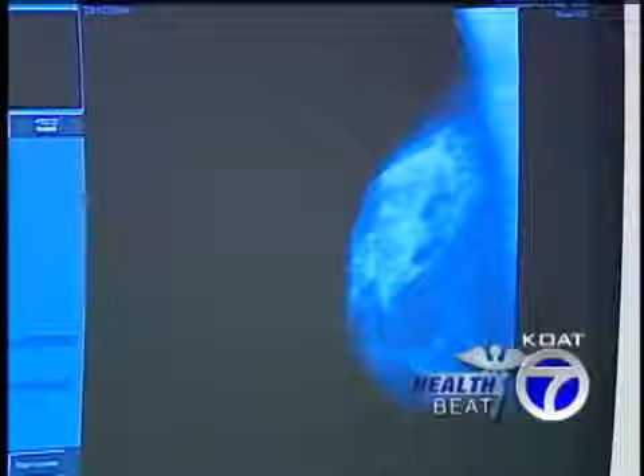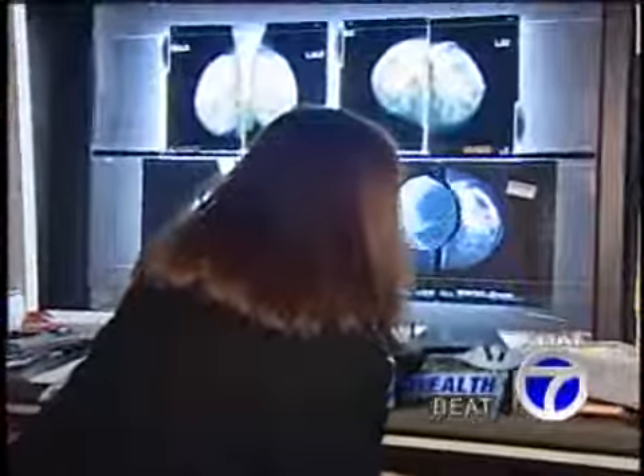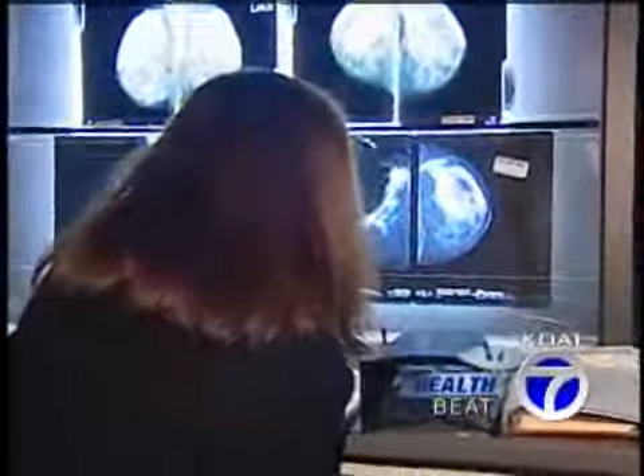It's better than film in really one particular area, and that's the woman with dense breasts. In that situation, digital mammography offers a clearer picture. But there's a downside: having a more sensitive test picks up many more false positives.